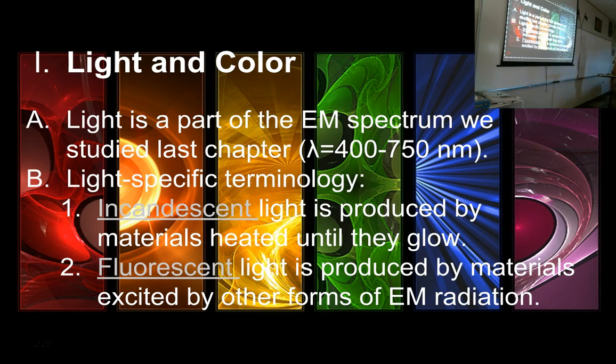Fluorescent light is produced by materials excited by other forms of electromagnetic radiation. Fluorescent light is when you have something that gets excited, usually by an electric current or electric field, and part of its excitation is releasing light. Different substances release different colors and wavelengths of light depending on their electron configuration. Incandescent is light produced because something is hot; fluorescent light is produced because a material has been excited by some other form of energy.